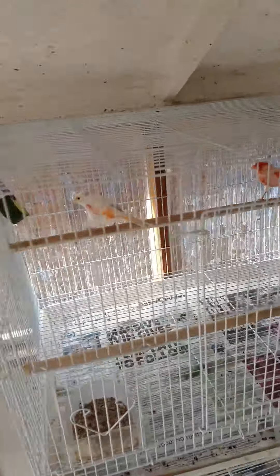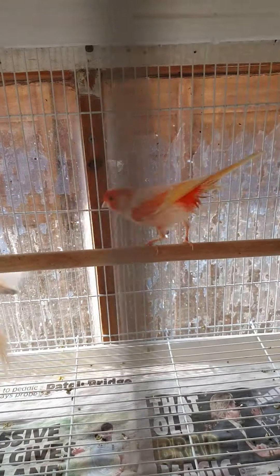Up here we've got the red clear mosaics. That's the cock, and there's the hen.